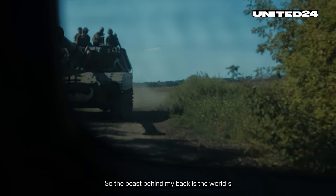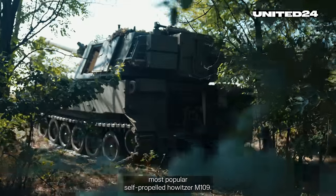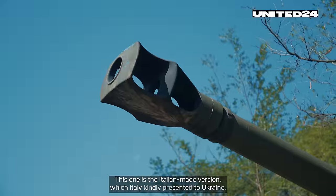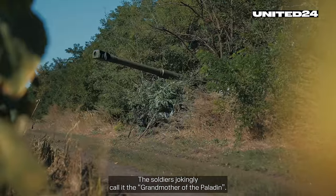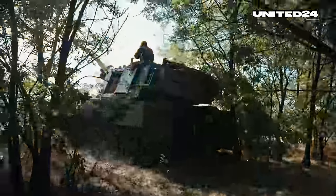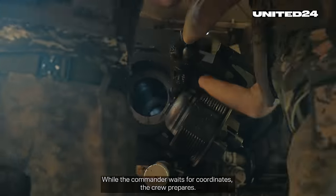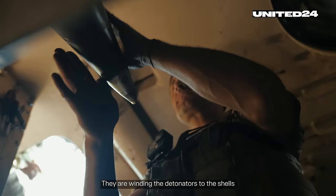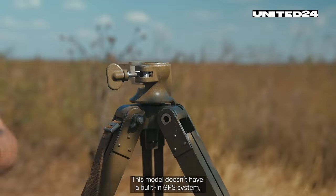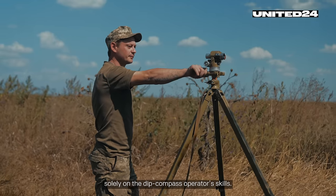The beast behind my back is the world's most popular self-propelled Howitzer, the M109. This one is the Italian-made version, which Italy kindly presented to Ukraine. The soldiers generally call it the grandmother of the Paladin. This model doesn't have a built-in GPS system, so the precision of targeting depends solely on the gyrocompass operator's skills.